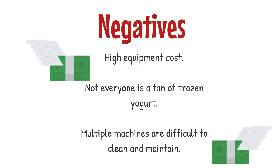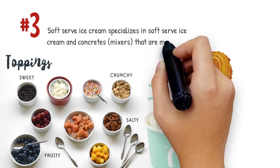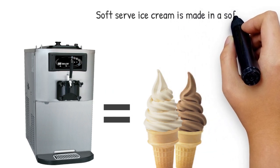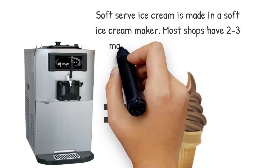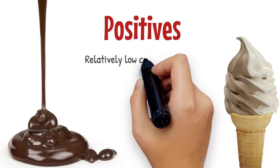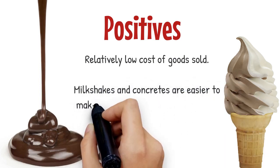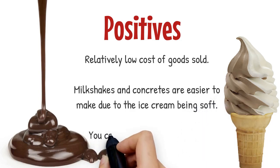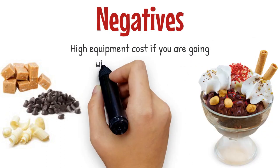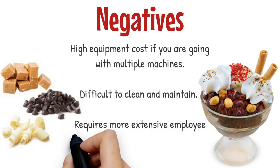Soft serve ice cream specializes in soft serve ice cream and concretes that are made with inclusions. Soft serve ice cream is made in a soft ice cream maker; most shops have two to three machines and it is traditionally counter service. Positives: relatively low cost of goods sold; milkshakes and concretes are easier to make due to the ice cream being soft; you can be extremely creative. Negatives: high equipment costs if going with multiple machines; difficult to clean and maintain; requires more extensive employee training as each product is made from scratch.